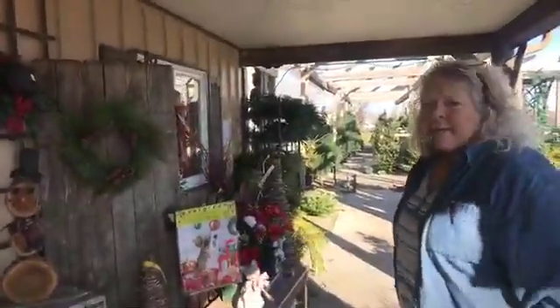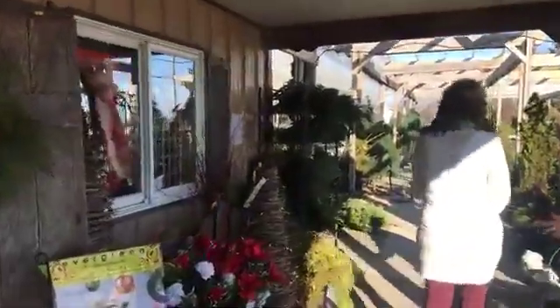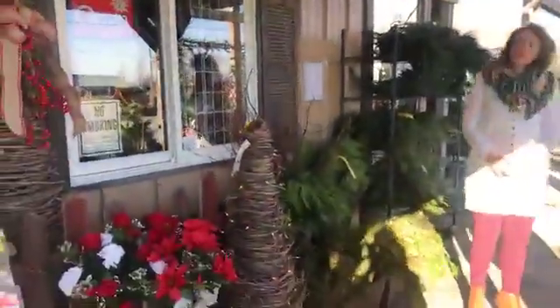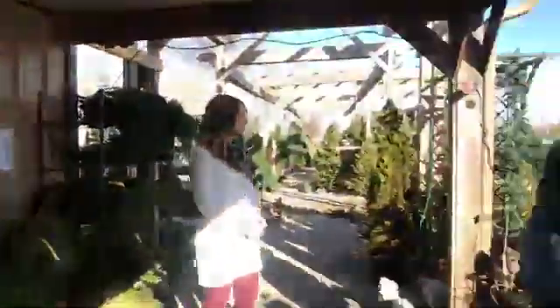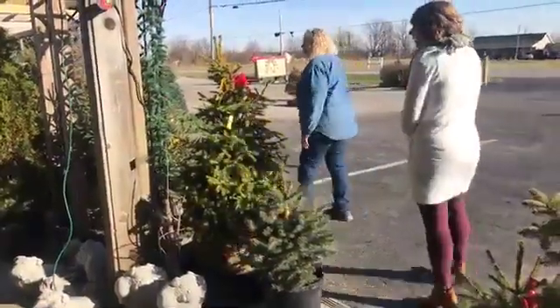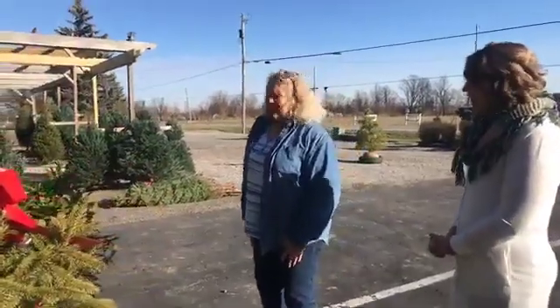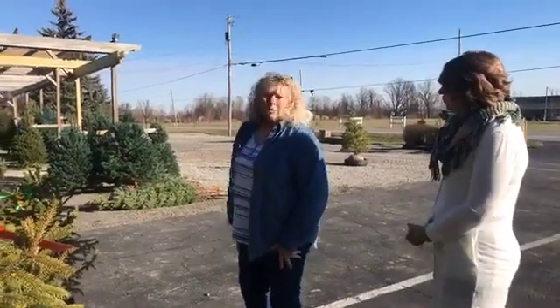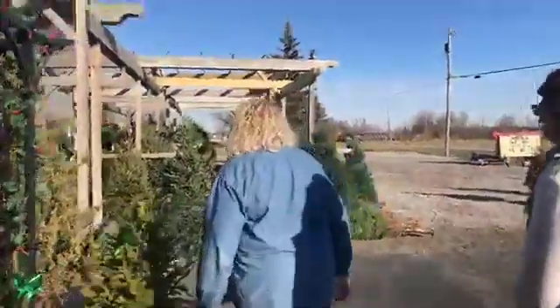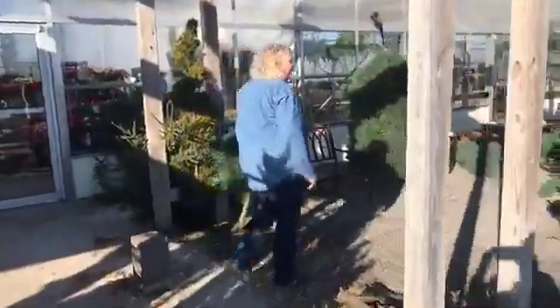Out here we have light greens, bundles of greens, porch pots, and other things. Inside we have artificial trees, but we also do grapevine trees. Out here we have what we call ready-to-plant trees — trees you can use for Christmas and then plant afterward. You can only keep them inside seven to ten days or the sap will come up and they'll freeze when you take them outside. We have Frazier fir, Douglas fir, white pine, and Scotch pine this year.